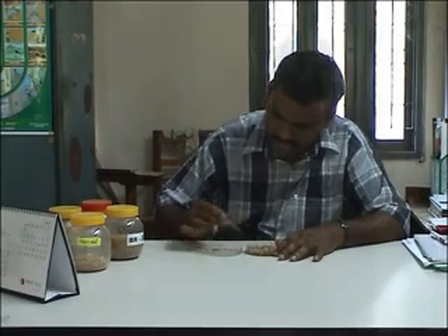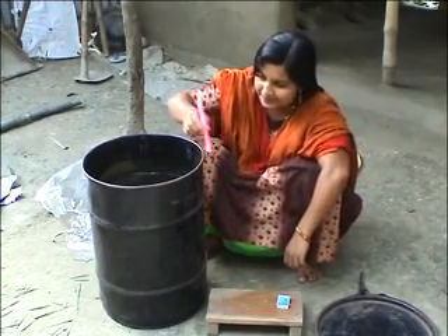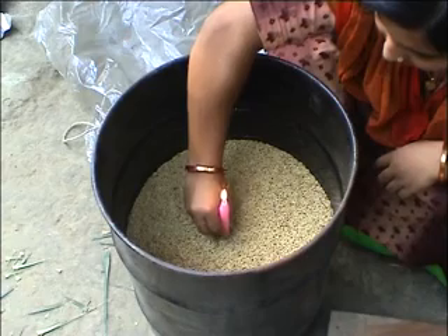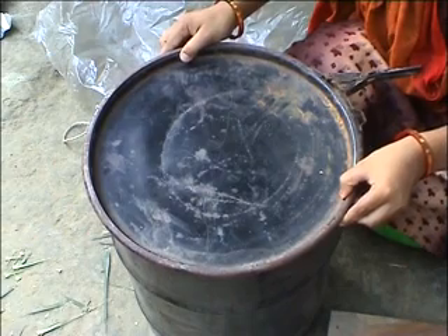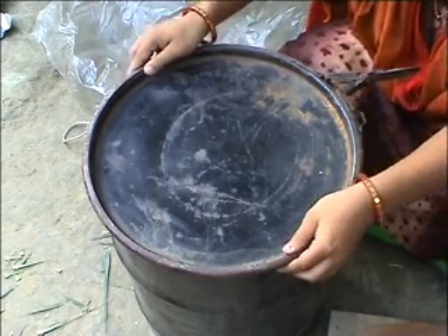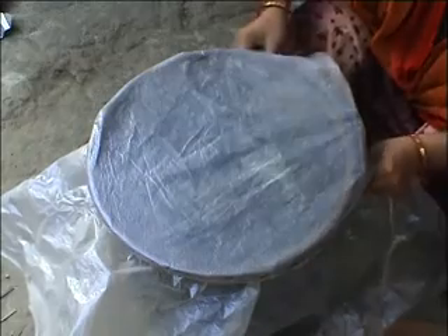If there is still some empty space in the seed container, some women of Maria village use an amazing technique from the past. They put a burning candle inside the container and then cover it with the lid. They know that the candle will burn until there is no oxygen left in the air, so any insects inside the container will die.